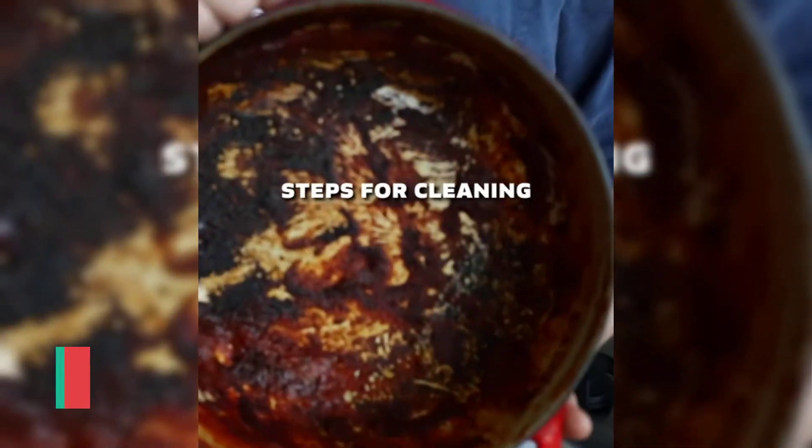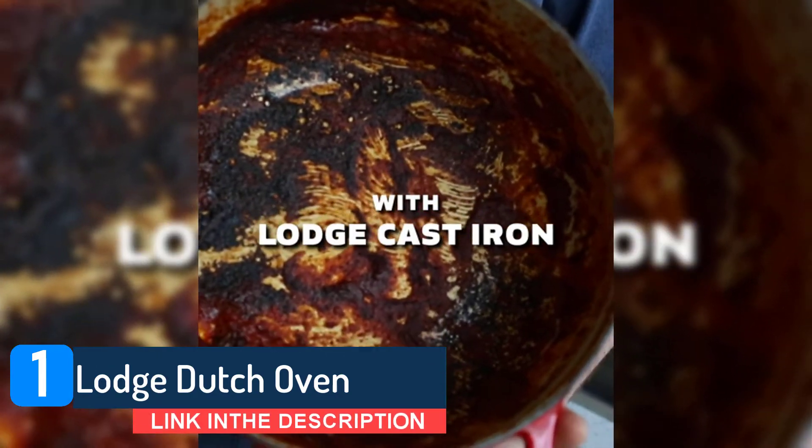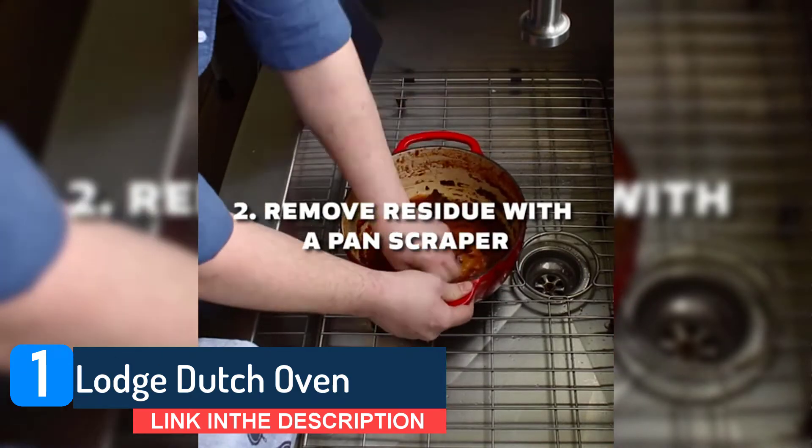Number 1. Lodge Dutch Oven. The Lodge is a specialist in the field of Dutch ovens and this pre-seasoned cast iron cocotte may be one of the heaviest pieces of cookware we review today, but it's also pretty maneuverable. Made from a porcelain enamel that's designed to retain heat and resist chipping.